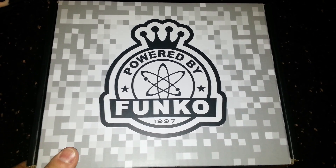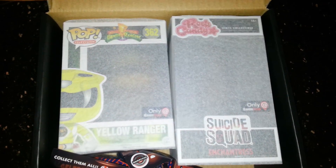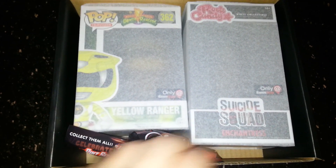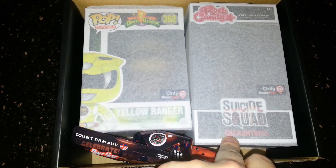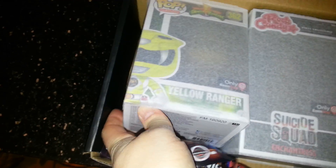Let's see what we got — and somehow, my luck, I've got three for three! I did find out that all these boxes have the enchantress in it. My brother actually wanted one, so he went in half with me, and it worked out great because I did get the yellow ranger I was wanting.